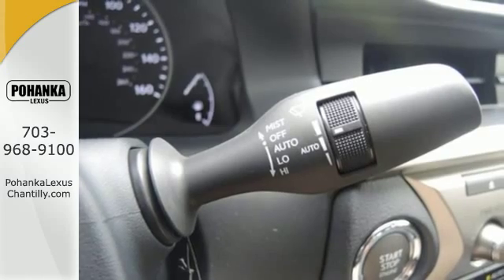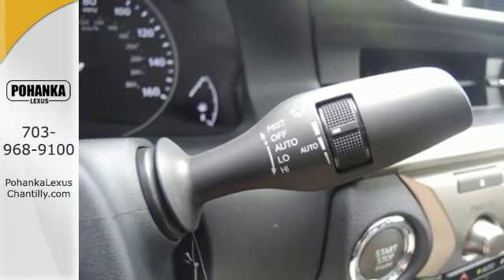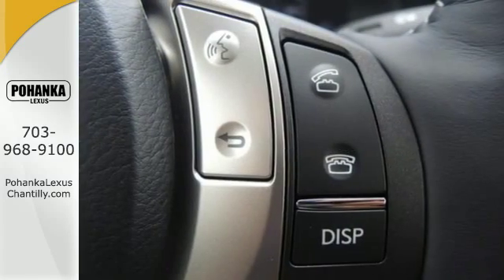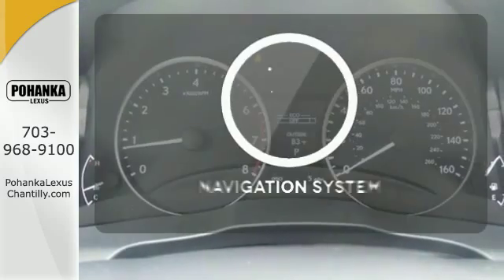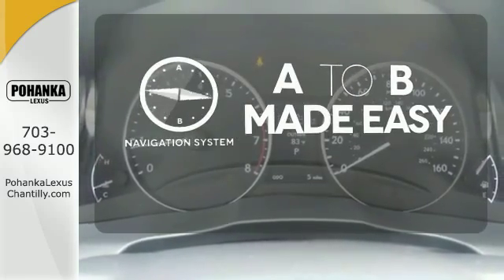Everything from the color multi-information display to the smart access and dual-zone climate control is in place to give you a luxuriously thrilling ride. Never feel lost again with the navigation system.